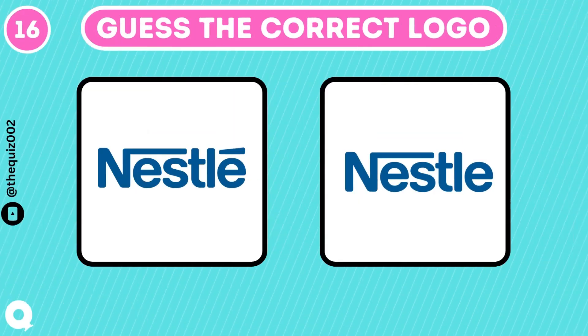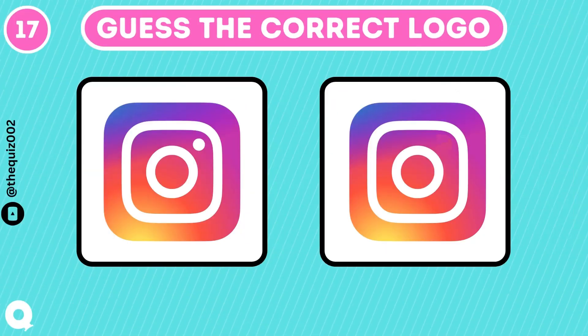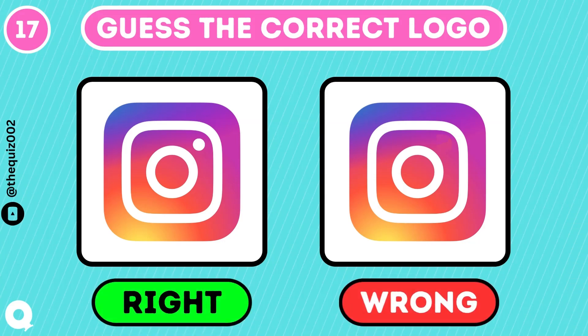Can you guess the correct Nestle logo? That's the one. If you are on Instagram, you must have known about its logo. Yeah, you got it.